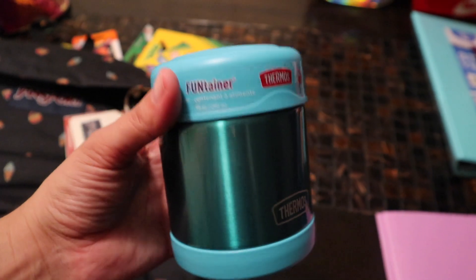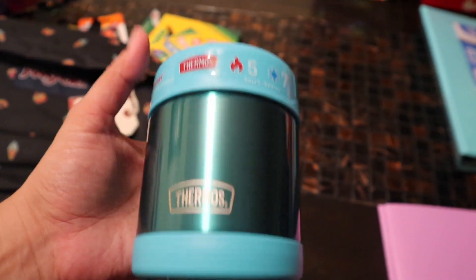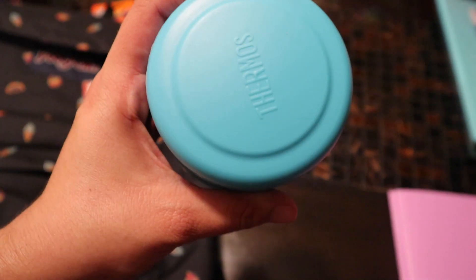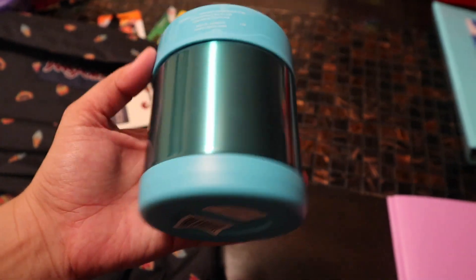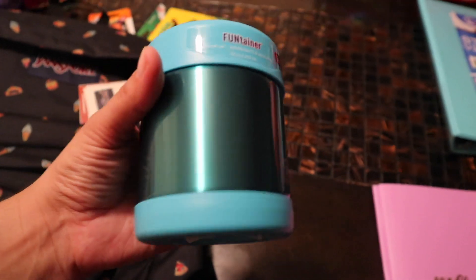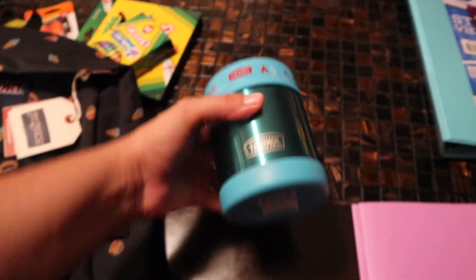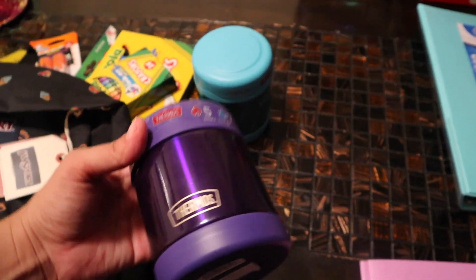This is the other thermos that I got. It's going to be perfect for when they take soups, mac and cheese — my little one, my pre-K, loves mac and cheese — chicken nuggets, waffle pancakes, whatever they want will fit in here. Usually you can find these for $20, $15, $18, but I got these for $9.99 on Amazon. I got a beautiful turquoise one and a purple one. Only certain colors were $9.99, but these colors are awesome.